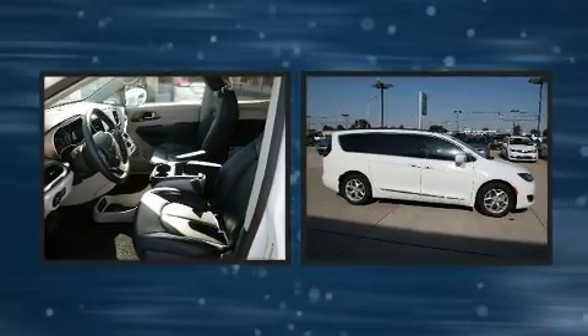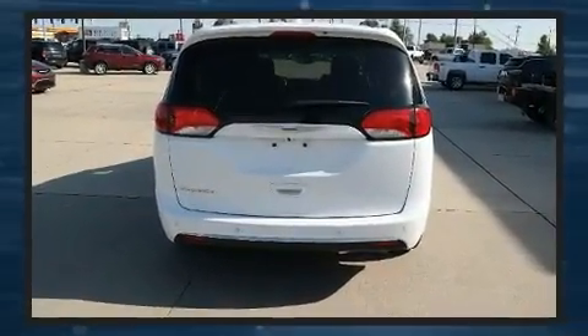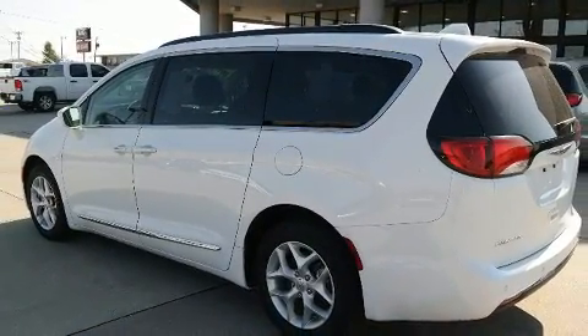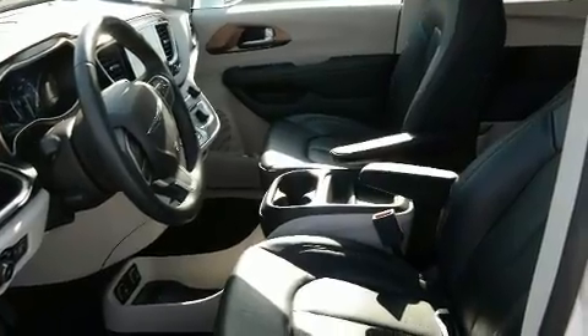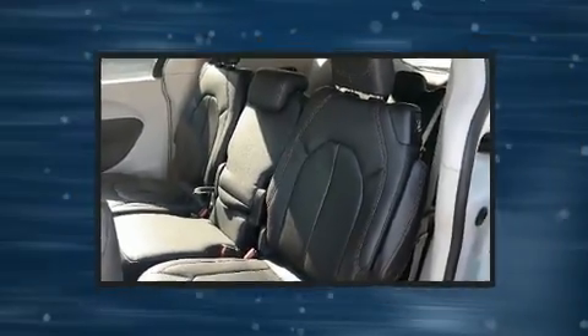A wealth of standard features mean that you no longer have to sacrifice, such as remote keyless entry, heated seats, heated door mirrors, a roof rack, and a blind spot monitoring system. Features such as automatic climate control and leather upholstery prove that economical transportation does not need to be sparsely equipped.